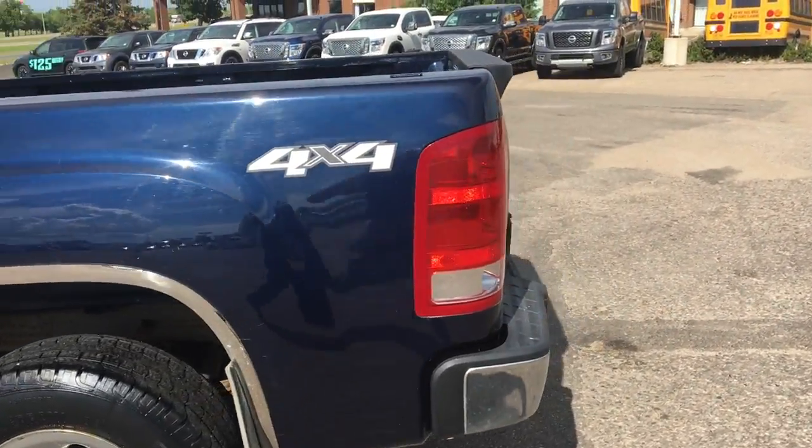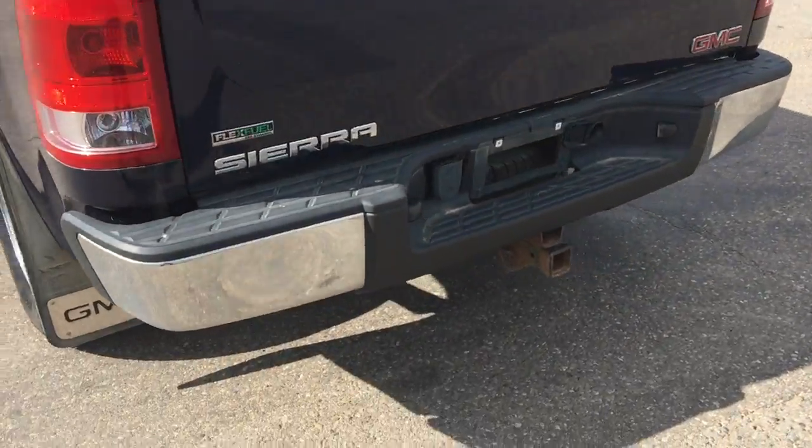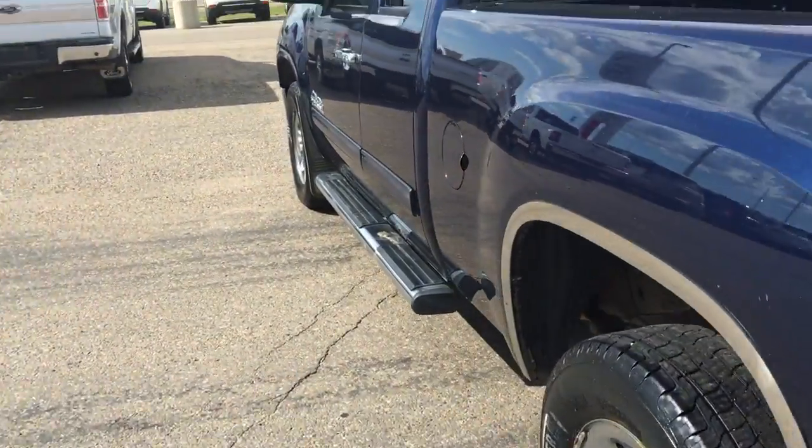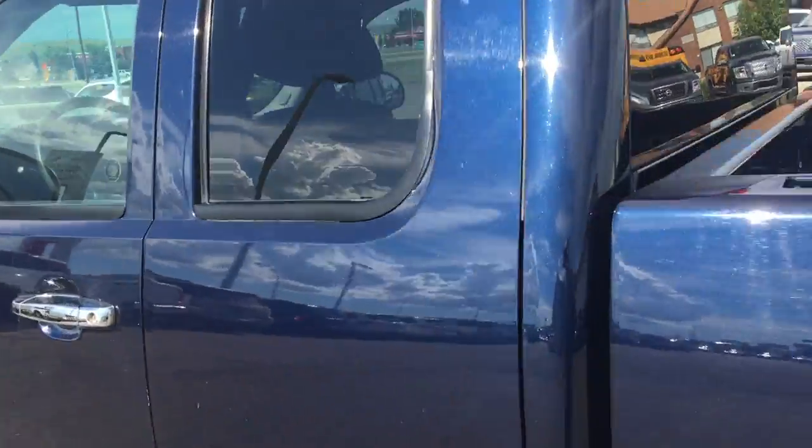Going around the back here. Comes equipped with your receiver hitch. This truck has been very well looked after.